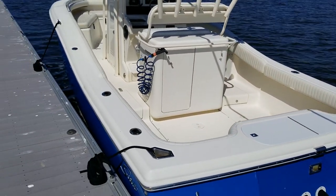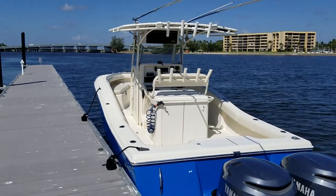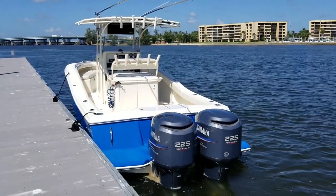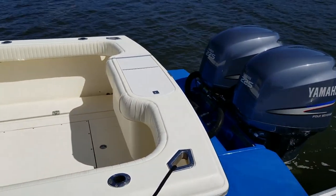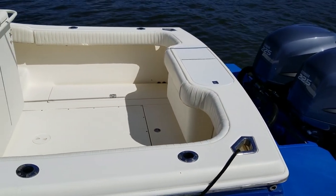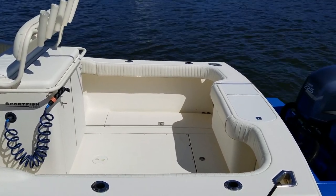With 100% composite construction, there's no wood whatsoever, so you never have to worry about transoms or stringers rotting on this beautiful Scout. This 2003 280 is a one-owner boat, and it just recently received $15,000 in upgrades and service. Powered by twin 225 Yamaha four-strokes, she boasts a realistic top speed of 53.3 miles per hour, which you'll see in the sea trial.